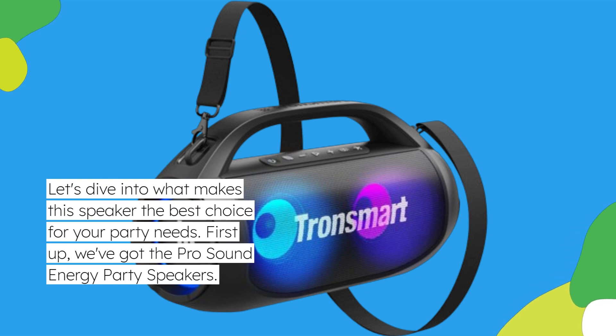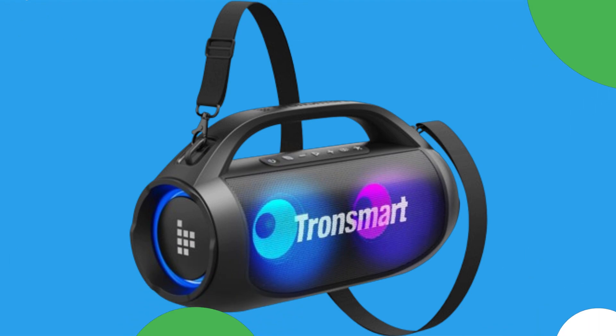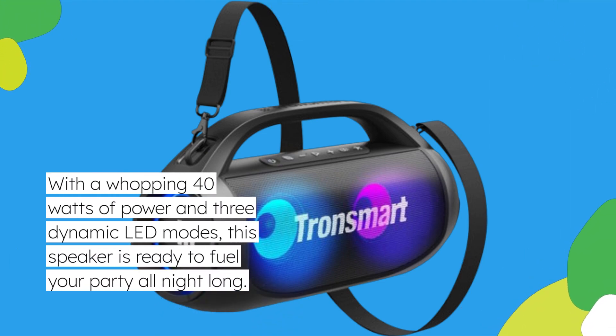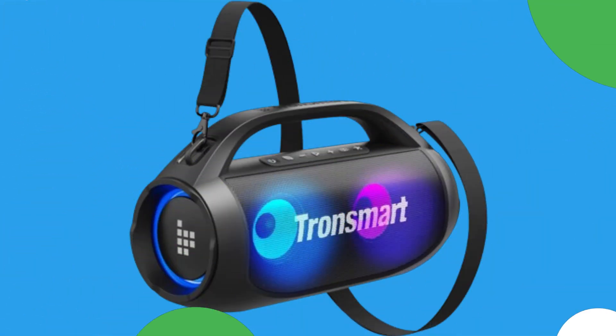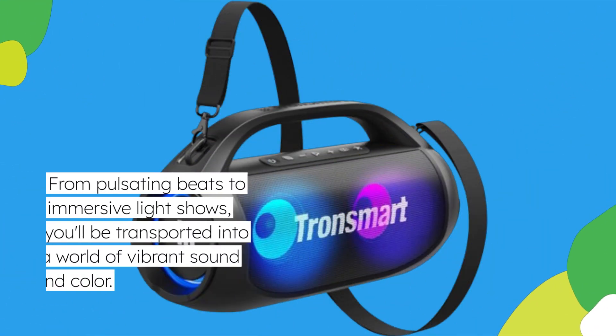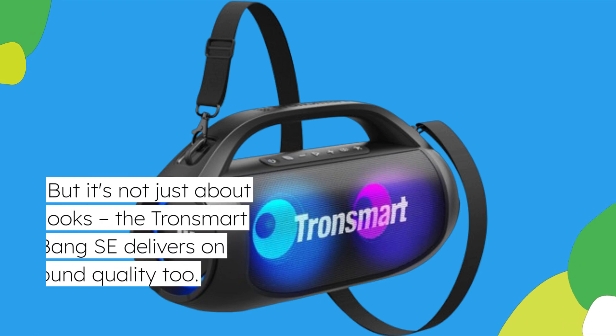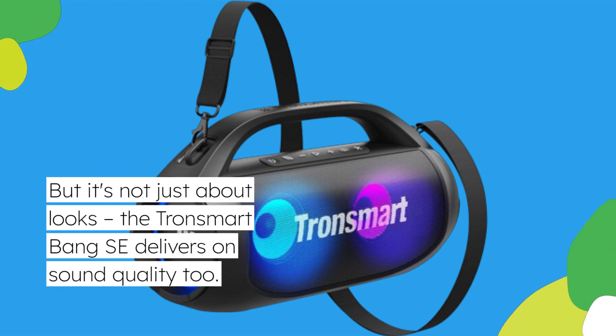First up, we've got the ProSound Energy Party Speakers. With a whopping 40 watts of power and three dynamic LED modes, this speaker is ready to fuel your party all night long. From pulsating beats to immersive light shows, you'll be transported into a world of vibrant sound and color. But it's not just about looks — the Tronsmart Bang SE delivers on sound quality too.